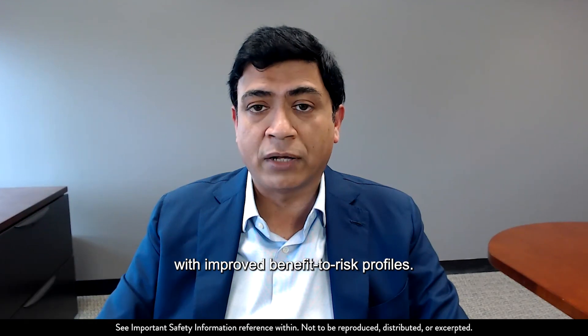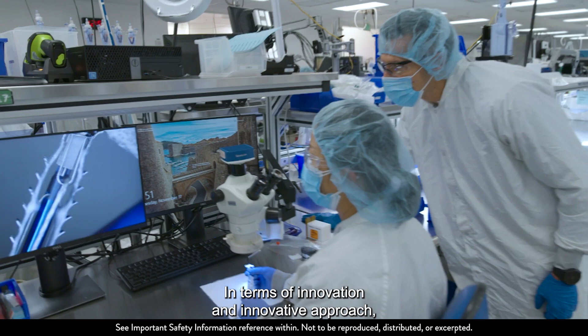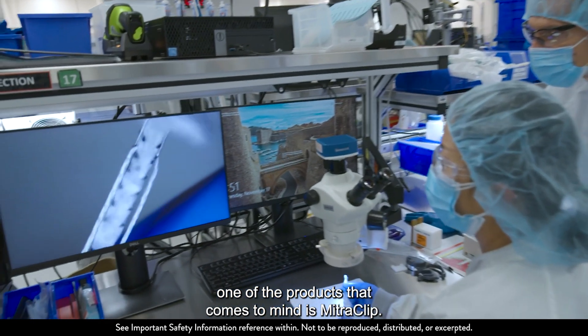We are committed to innovation and focus on developing products with improved benefit to this profile. In terms of innovation and innovative approach, one of the products that comes to mind is MitroClip.